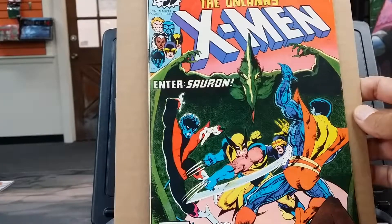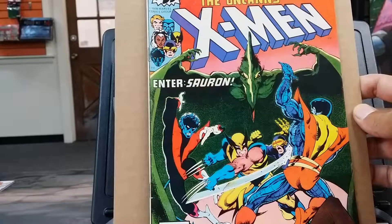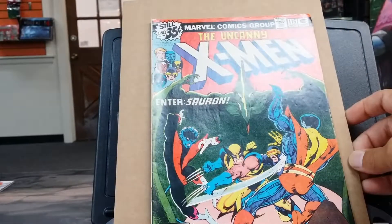That'll do it for this week's new comic pickup. I hope you enjoyed this episode, and if you did, hit the like button. If you're new to the channel, please hit the subscribe button. Every week when I pick up new comics, I'll also be showing you what I'm currently picking up on eBay and why. Until then, I'll catch you later.